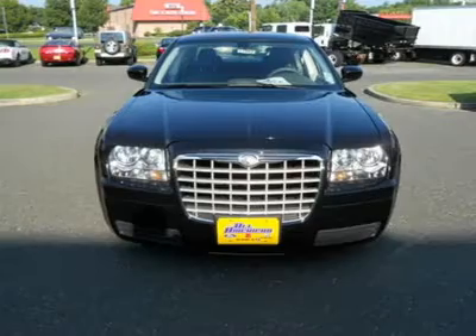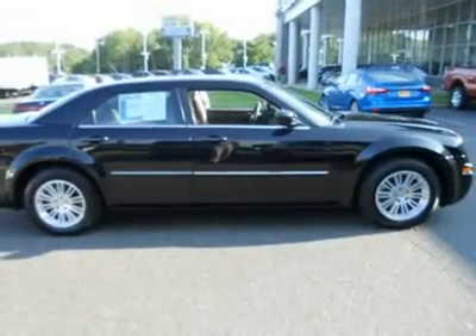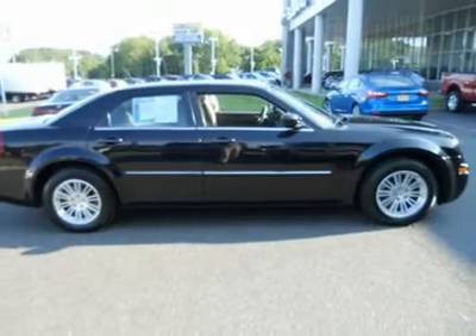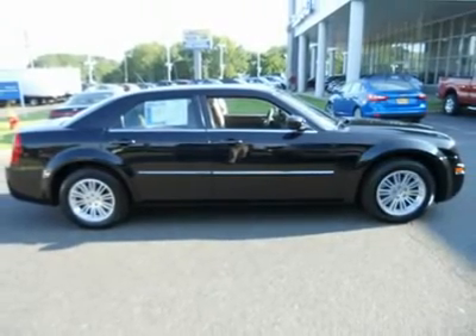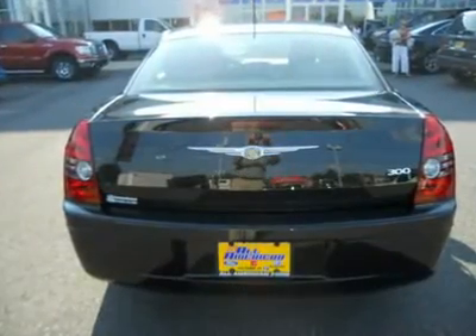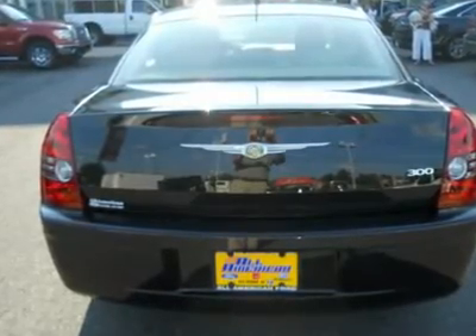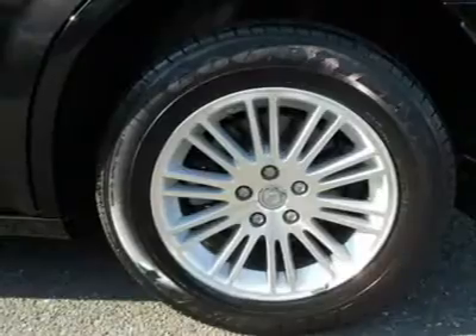Kelly Blue Book appraises this vehicle for $20,325. We're discounting it $3,400 and it's yours for $16,925. However, make a reasonable offer and we'll be sure to take you seriously. Please ask us about our AAA All-American Advantage before you purchase from anyone else.